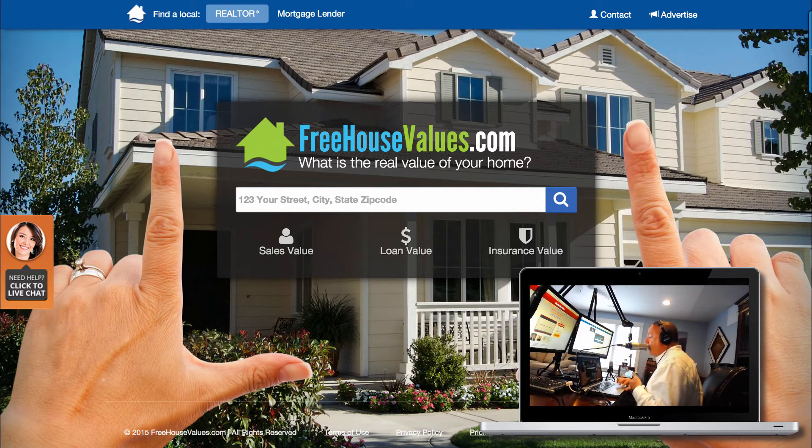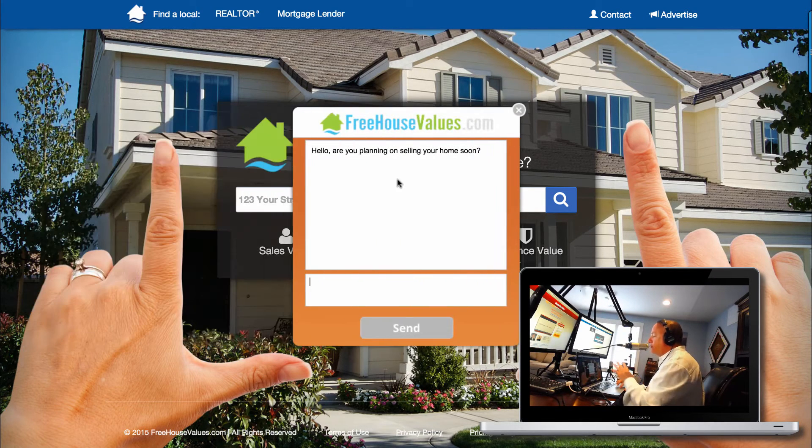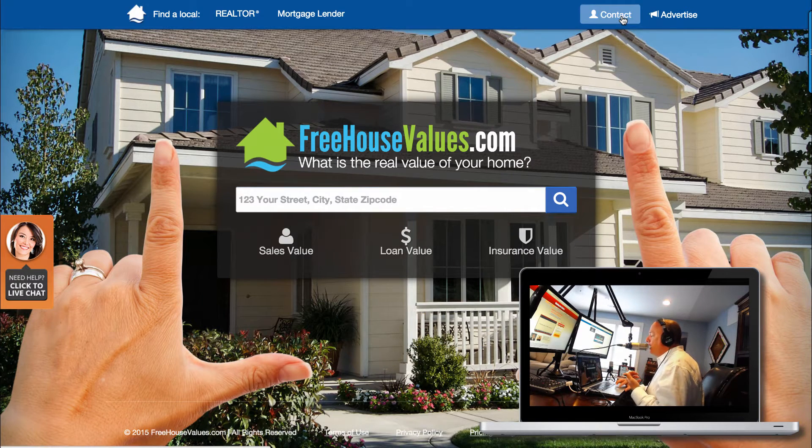Also included in the system is a live chat system. It triggers a pop-up and says, 'Are you planning on selling your home soon?' When a consumer responds, it gets associated and sent out to the agent on a round-robin basis. So you actually get these live chat leads — it's really handy.